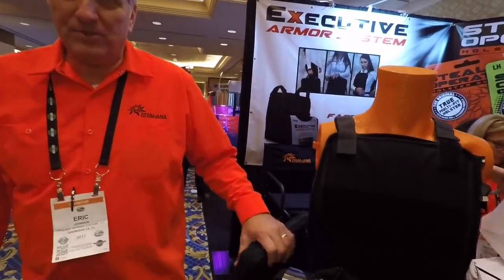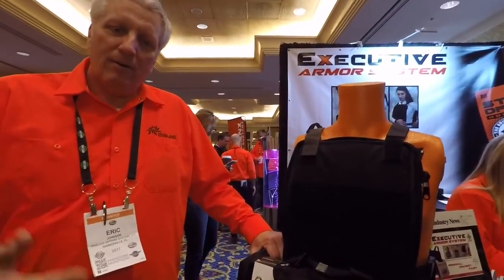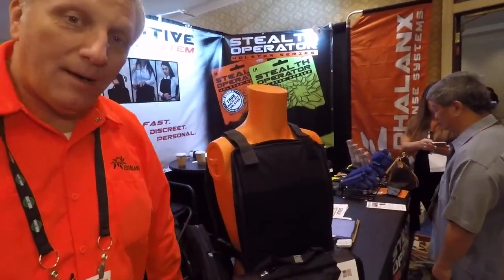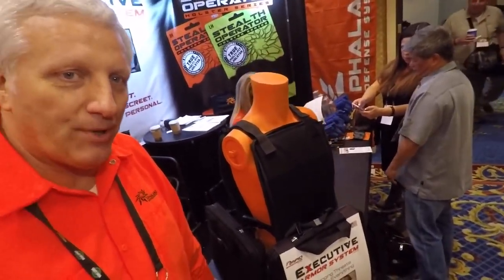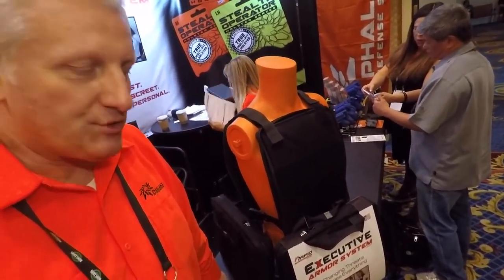I'd like to talk to you about the Executive Armor System that we're launching here at SHOT Show. It's had tremendous results so far and we're excited to be bringing it out this year. One of the problems we're trying to solve is that there are a number of people, organizations, and jobs in our society where they have to go to places that are not safe, that they feel insecure, and they're not sworn officers.